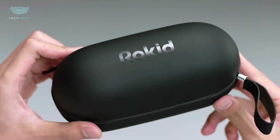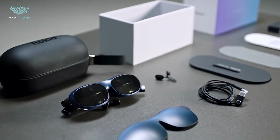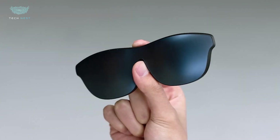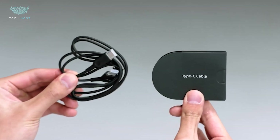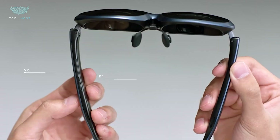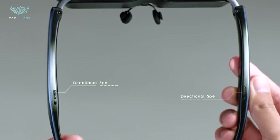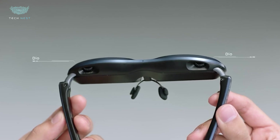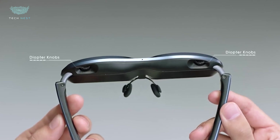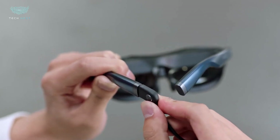Rokid Maxx AR Glasses. Have you ever wanted a personal cinema you can wear? The Rokid Maxx AR Glasses deliver just that — big visual power packed into a wearable device. They feature dual micro-OLED displays with full HD 1080p resolution per eye and a 120Hz refresh rate. The field of view sits around 50 degrees, meaning it feels like a 215-inch virtual screen from 6 meters away — movie theater vibes in your living room. Brightness hits up to 600 nits, with six levels of brightness control. Weighing only about 75 grams with adjustable nose pads and a balanced design, these glasses feel wearable for longer sessions.